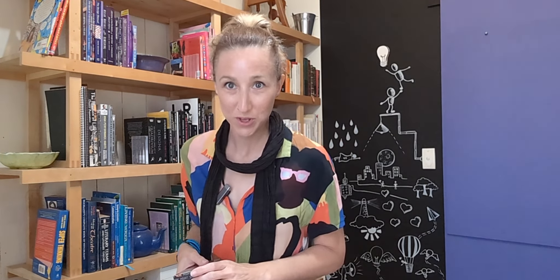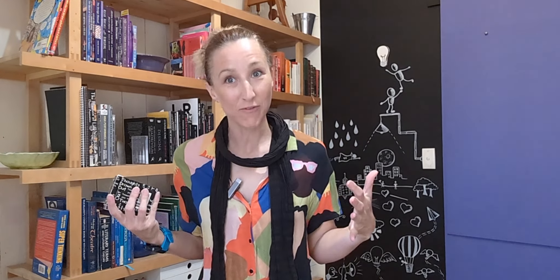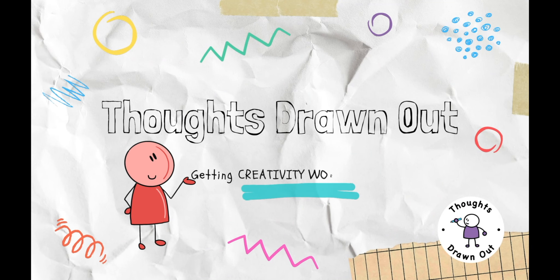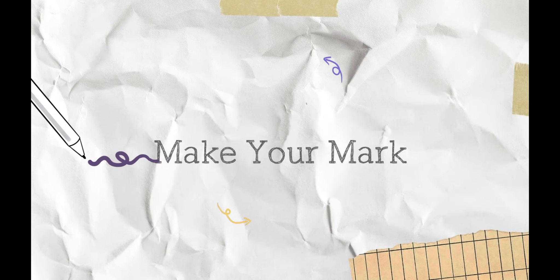Hi friends, I thought today I would share with you one of my favourite visual storytelling based icebreaker activities. I'm Hayley, Chief Doodler at Thoughts Drawn Out. I'm all about getting creativity working so I can help you to make your mark.